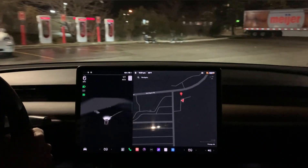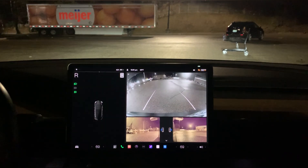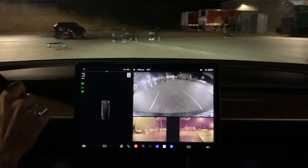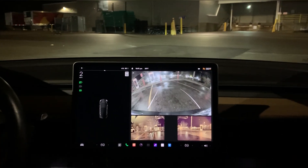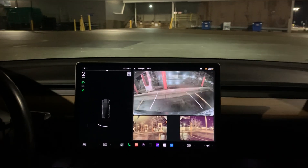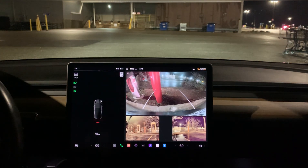There's another person here. Let's back into the supercharger. One thing you'll notice when stopping at a supercharger: you need to go all the way back, far back, because otherwise you stretch the cord too much.